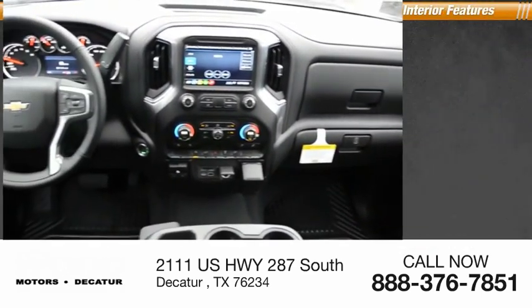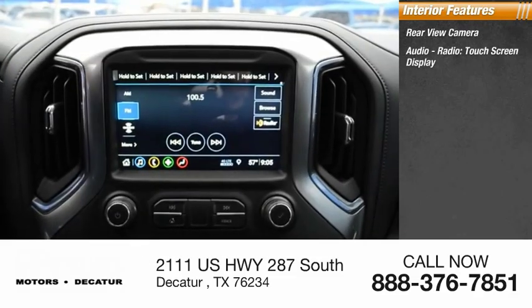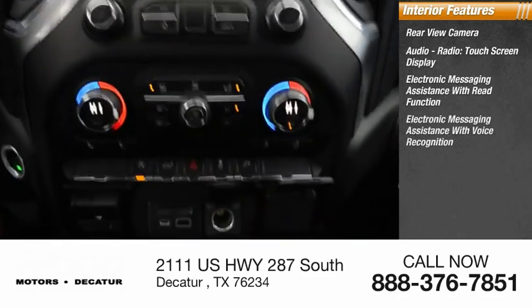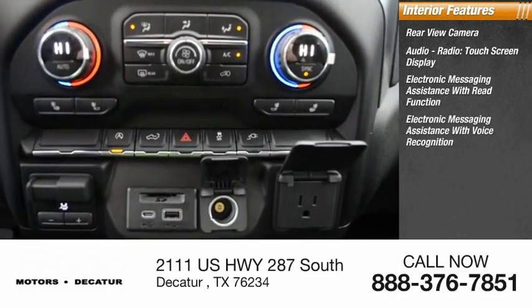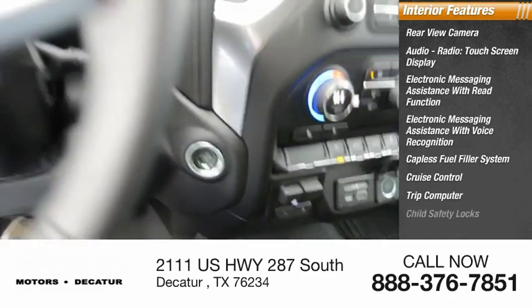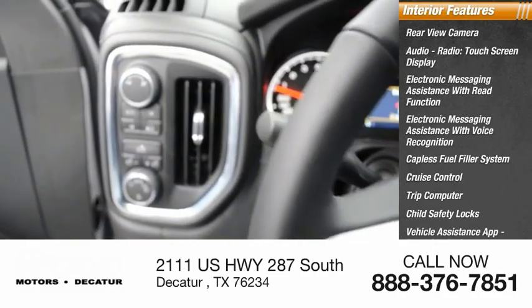Power brakes. Inside you'll find rear-view camera, audio radio, touchscreen display, electronic messaging assistance with read function, electronic messaging assistance with voice recognition, capless fuel filler system, cruise control, trip computer, child safety locks, vehicle assistance app, roadside assistance, and multi-function display.